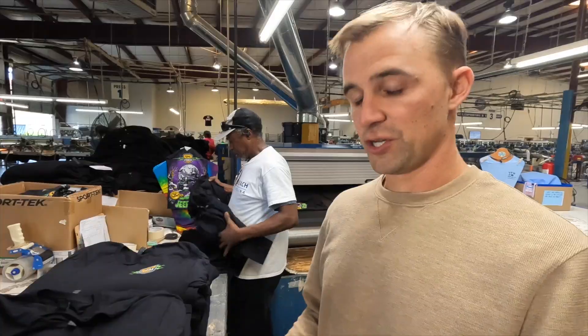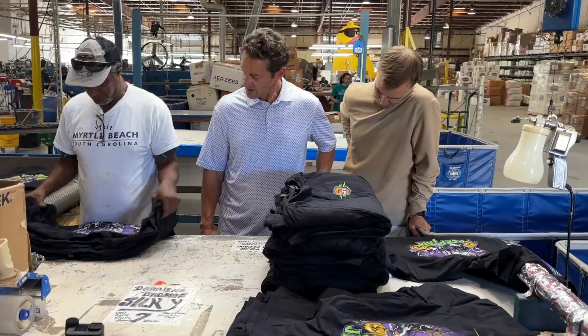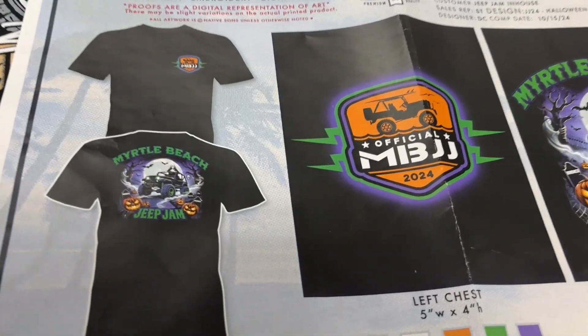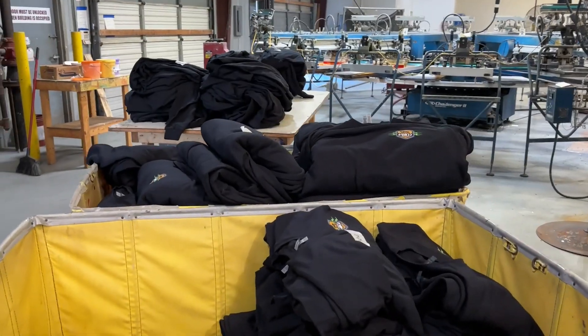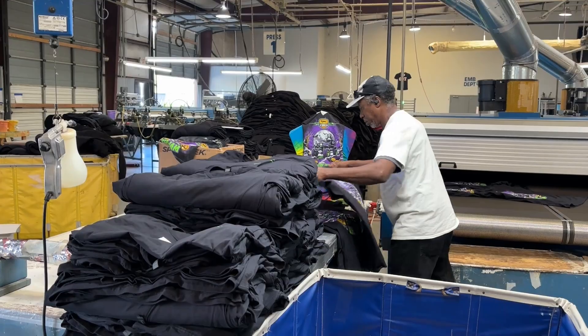Today we're printing the Jeep Jam Halloween design. Since we switched this festival from the spring to the fall, it's usually falling on Halloween weekend, which has always been fun because we've always gotten to do a Halloween themed design. The Jeep community seems to like it and it's always been a fun thing for us, so we're out here printing it today.